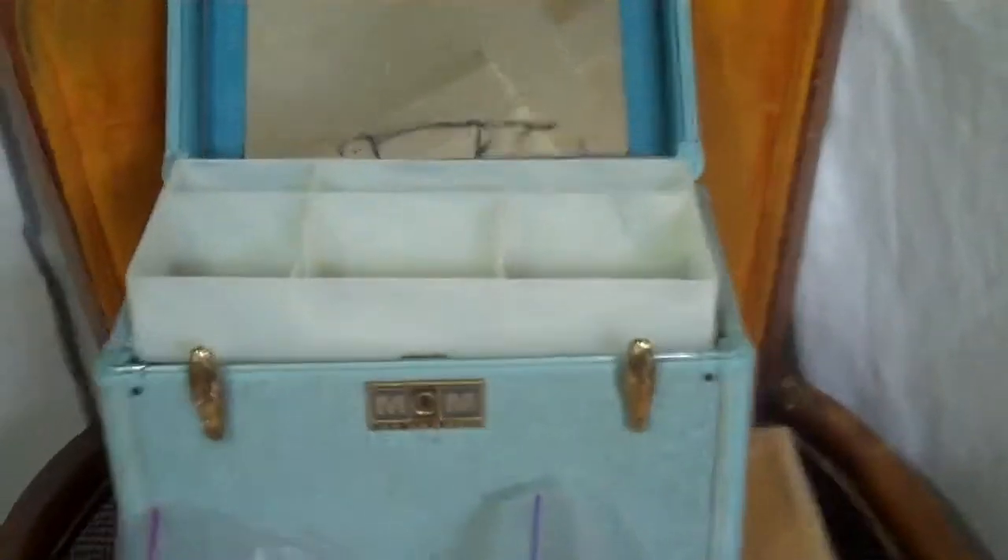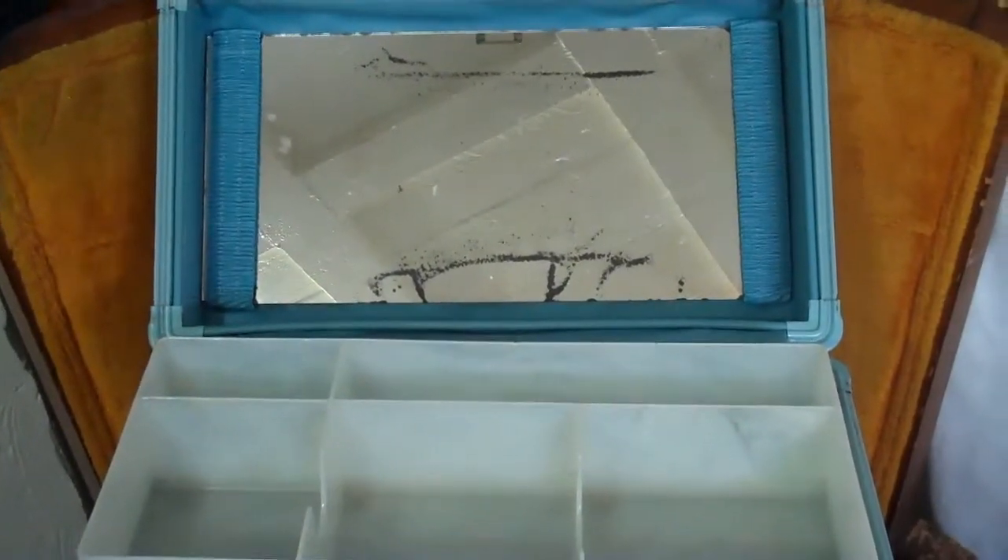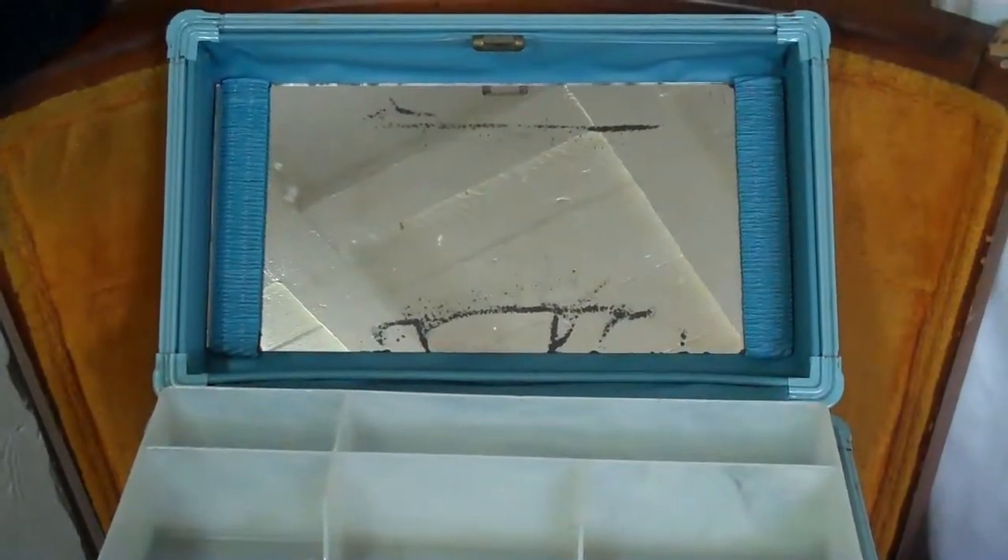I also picked up this 50s Samsonite makeup case. It had a bunch of costume jewelry in it — giving a bunch of the newer plastic stuff to my niece. It's got this little tray down there and a mirror. I'll put up some of the jewelry in two lots. There are earrings in here. These right here, they're marked sterling on the back — right there, can't really see it.